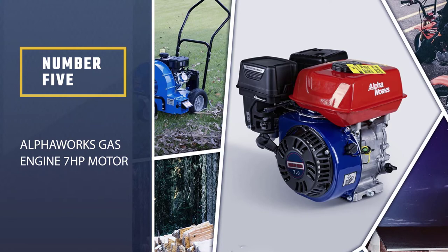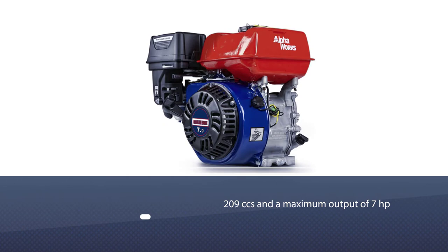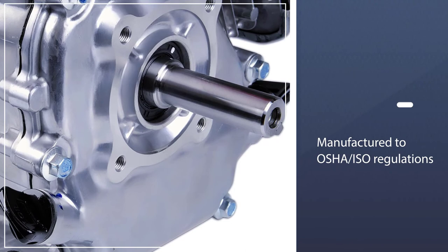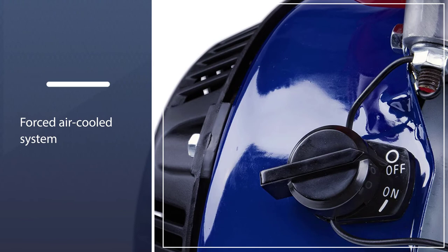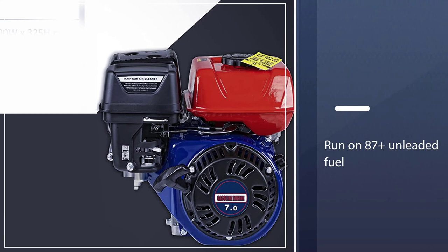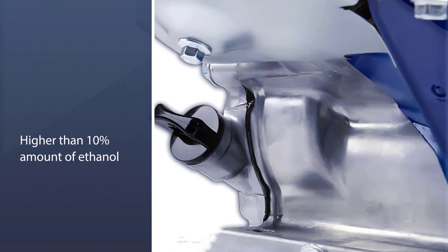Number five: the Alpha Works gas engine 7HP motor. The Alpha Works 7HP has a displacement of 209cc and a maximum output of 7 horsepower. It's manufactured to OSHA and ISO regulations, and is CARB and EPA certified. Equipped with a transistorized magneto ignition system and a forced air-cooled system, it maintains optimal running temperature for go-kart racing. It's recommended to run it on 87-plus unleaded fuel with no more than 10 percent ethanol for optimal performance.